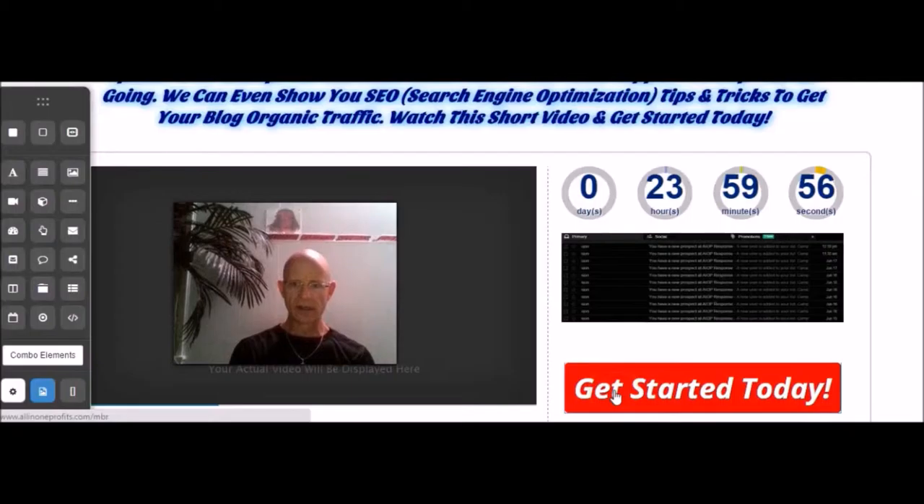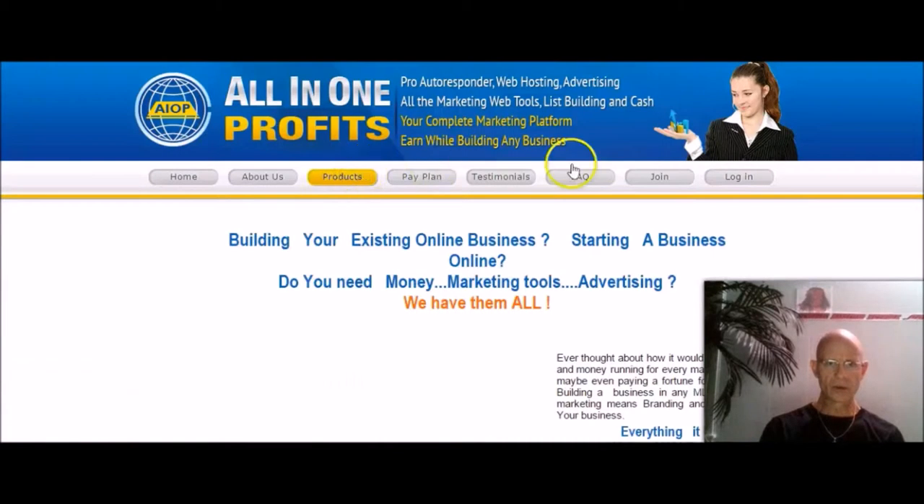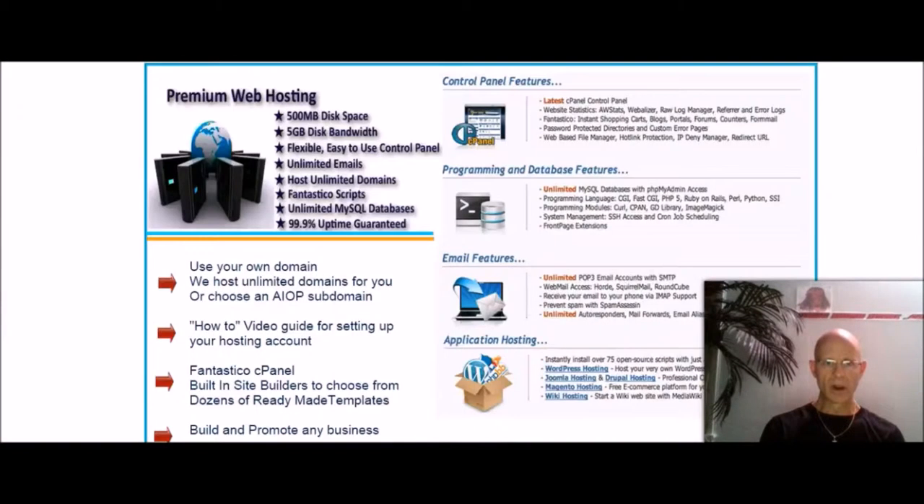When you click on the Get Started Today button — or you can also click on that picture — that picture is three consecutive days of auto-responder notifications coming into inbox, notifying us of opt-ins to RenegadeMarketingNetwork.com. If you click on either one, it will take you to the All in One Profits page, and here's where you can look at the products.